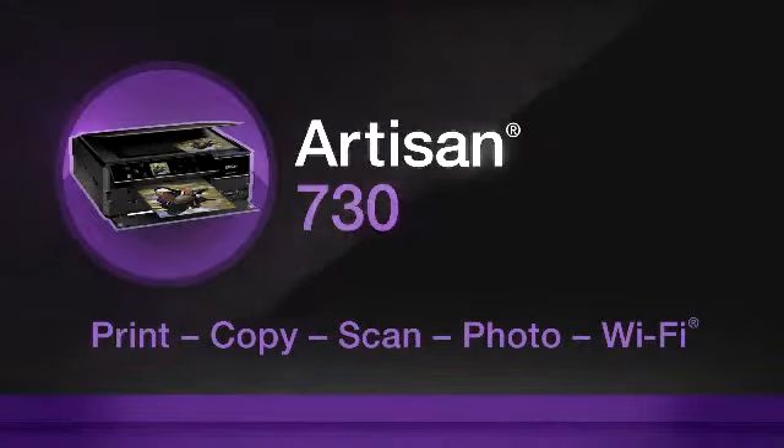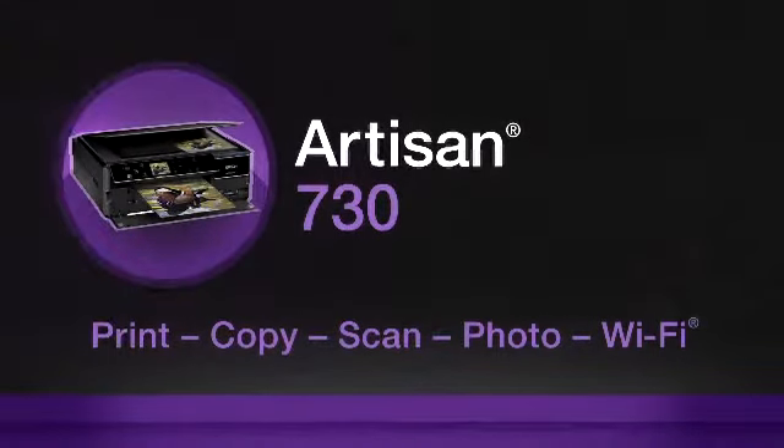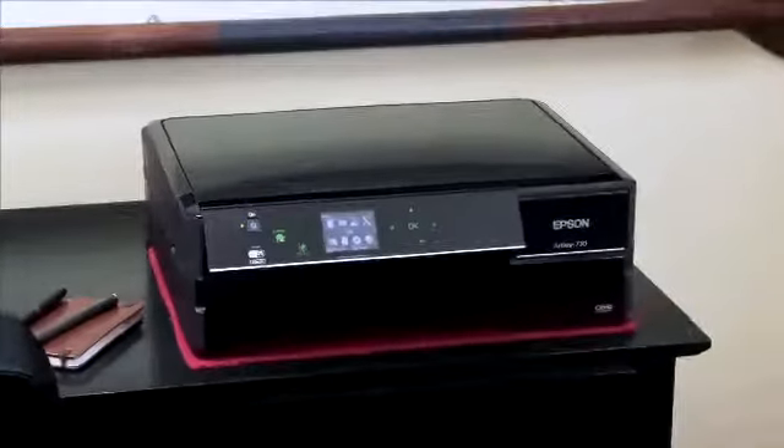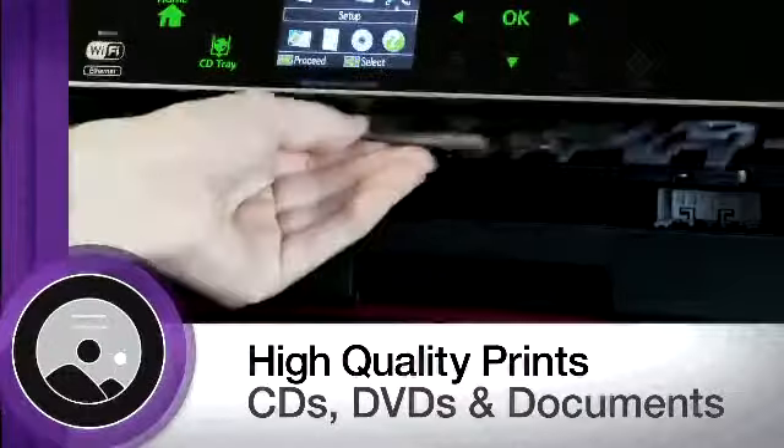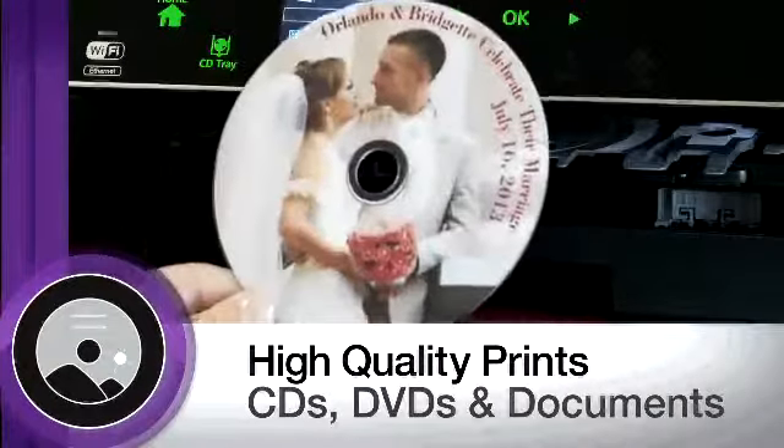Turning your home into a studio, Epson's Artisan 730 helps you make your best creative impression with the number one photo quality in its class. It prints CDs, DVDs, stationery, and color documents with the highest print quality.